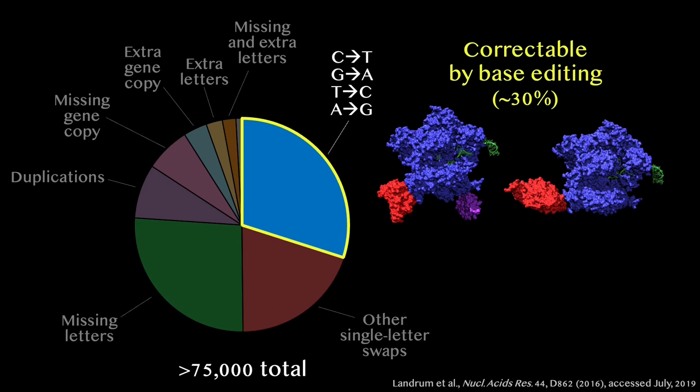These two types of base editors developed by Alexis and Nicole can in principle fix the most common kinds of disease-causing misspellings in our DNA, representing about 30% of the total. And in the six years since we first reported base editing, thousands of laboratories around the world have used base editors to make precise single-letter DNA changes in organisms ranging from bacteria to crops to people.